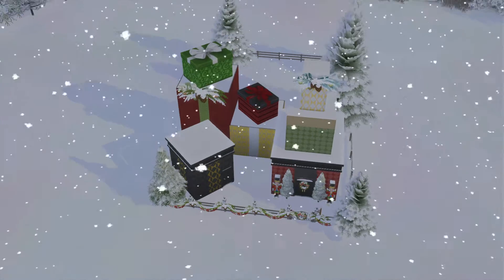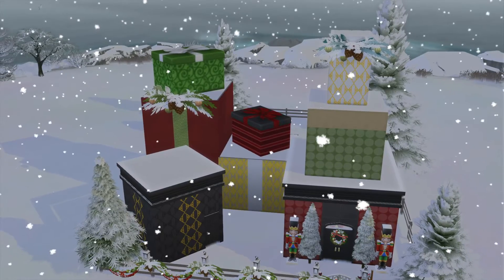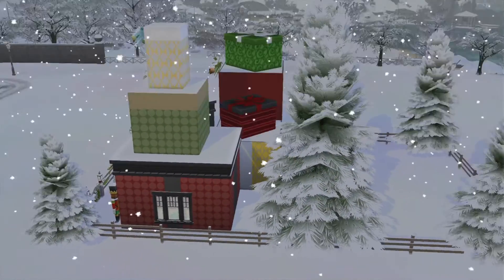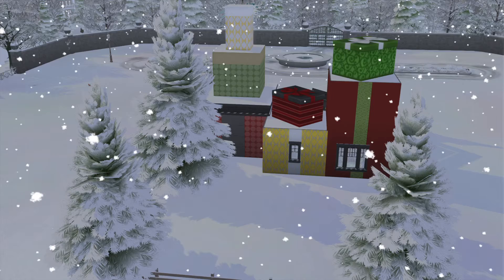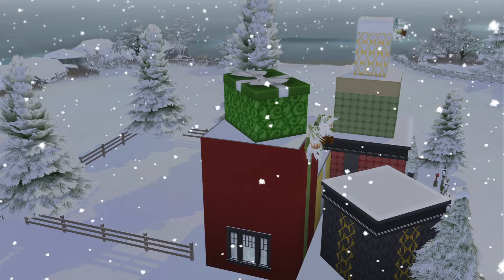And yes, we do have a nice snowstorm going on over here. It is Christmas Day for my Sims — or Winter Holiday, if you prefer. Yeah, that's looking pretty cool.